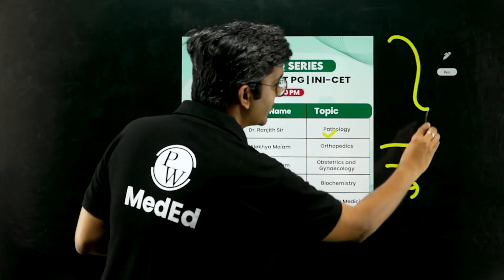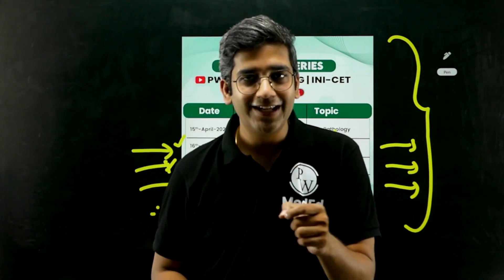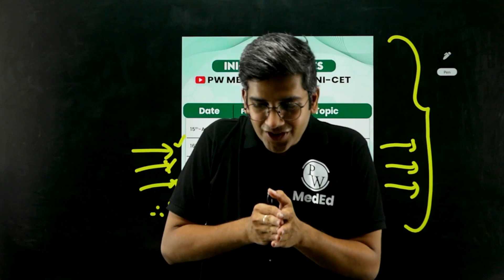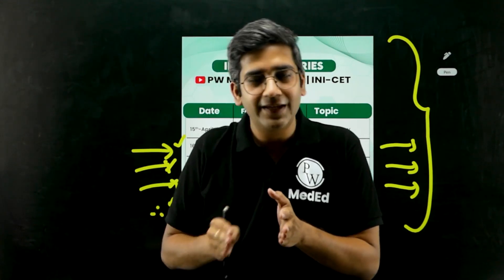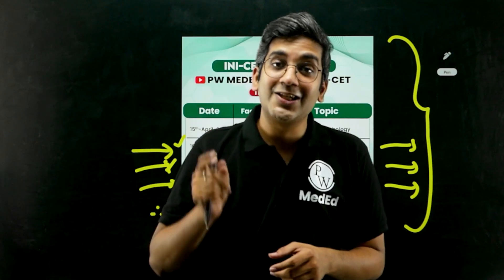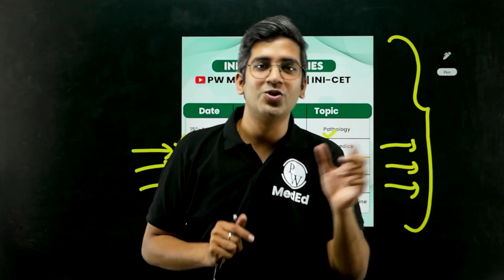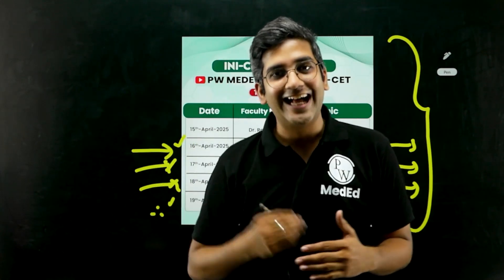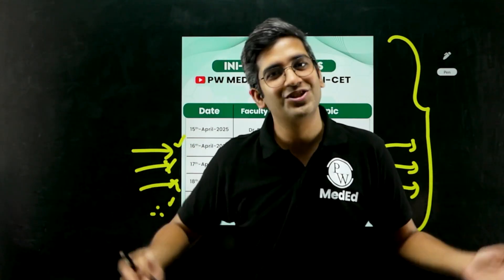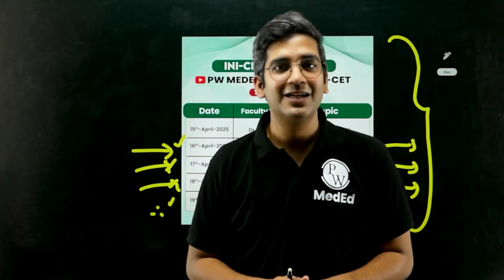So this is not just an IBQ series — it's a way to build a routine. Make your routine perfect, don't skip any important topics or images, revise through images, and finally get perfect revision material for the last two days before the exam. What are you waiting for? I'm excited to talk more in terms of images, because my entire subject is based on pink and blue. Let's make sense of the pink and blue — see you soon tomorrow. Till then, bye from Dr. Anjit.